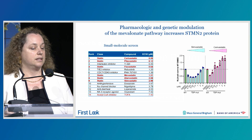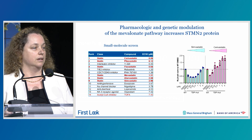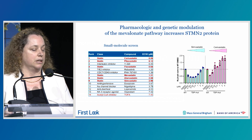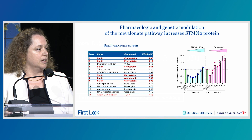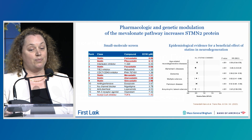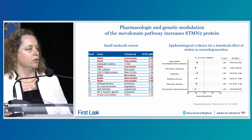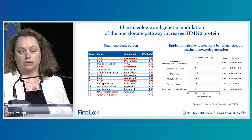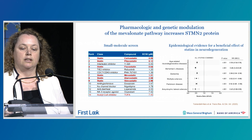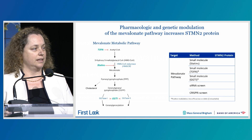As you can see here, six out of the ten top hits from our small molecule screen were statins. We confirmed that there is a dose-dependent increase of STATMIN2 upon statin treatment in cells with TDP-43 mutation. We were interested to see that there are several epidemiological studies reporting a beneficial effect of statins in neurodegeneration. However, the mechanism of action of statins in neuroprotection is not yet established.